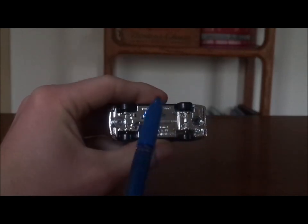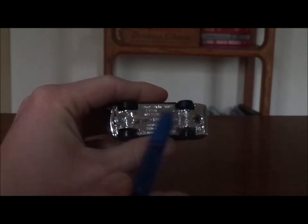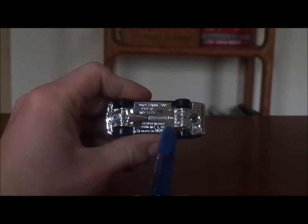And on the undercarriage, it says 1969 BMW 2002, which is copyrighted, even though this guy is a 1971 model. And the Matchbox logo, and 2018 Mattel. And that is it.